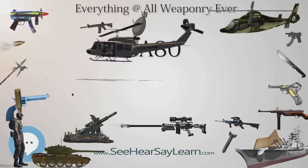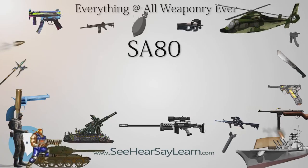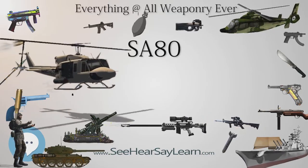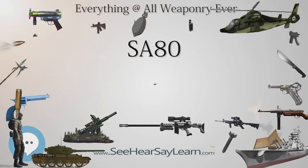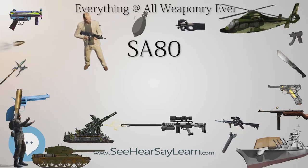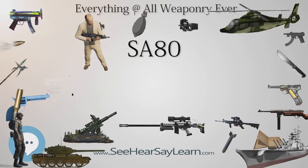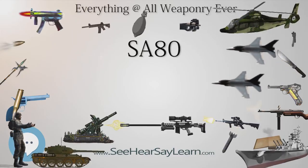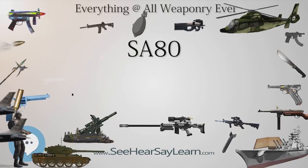Soon after being adopted for service, problems began to surface. The first five years of the rifle's service were described as disastrous. A number of manufacturing defects showed up in service conditions, and it was not until the closure of the RSAF at Enfield and the setting up of an entirely new production line with new computer-controlled machine tools at the new RSAF Nottingham that the quality of production weapons began to improve. As noted by Ian V. Hogg in 1990, it would take some time for the poor reputation gained by initial issue weapons to be overcome, though the same had happened to other military rifles in the past.